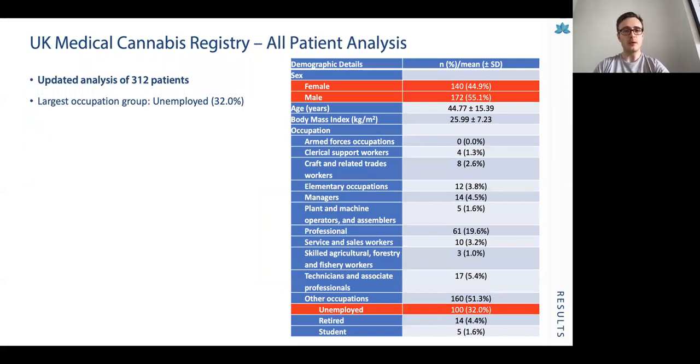The updated all-patients analysis included 312 patients. Looking at the demographic details, there was approximately a 55 to 45% split in male to female patients, an average age of around 45 years, and an average BMI of around 26 — just tipping into the overweight category. Although Sapphire Medical Clinics is a private clinic, the largest occupation group was those with unemployed status, suggesting the findings are likely applicable to patients across all socioeconomic groups.